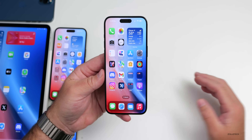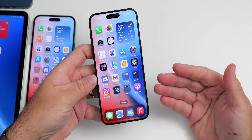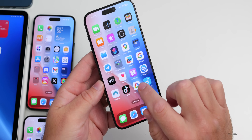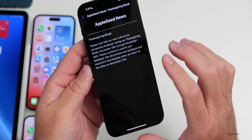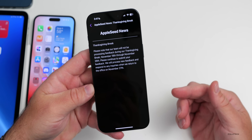Due to Thanksgiving in the United States, there haven't been many updates this week. Apple typically takes the week off and will resume the following week. You can see this in the Feedback app under Recent Activity, which shows they'll be back in the office on November 27th — after that point is when we should expect new updates.